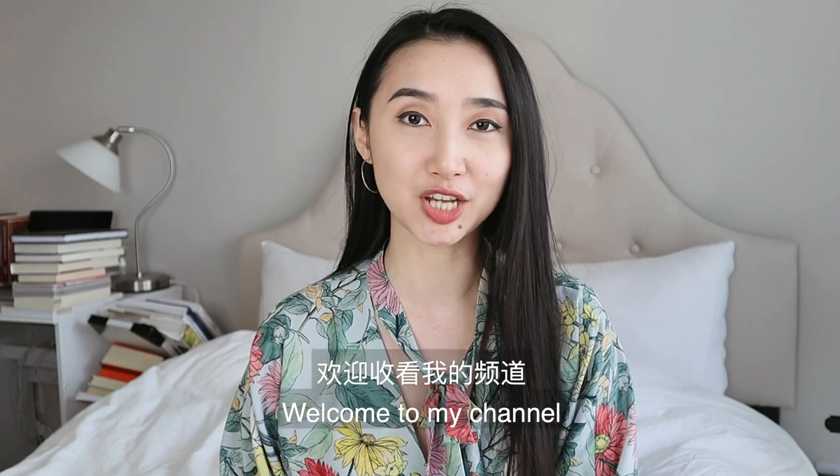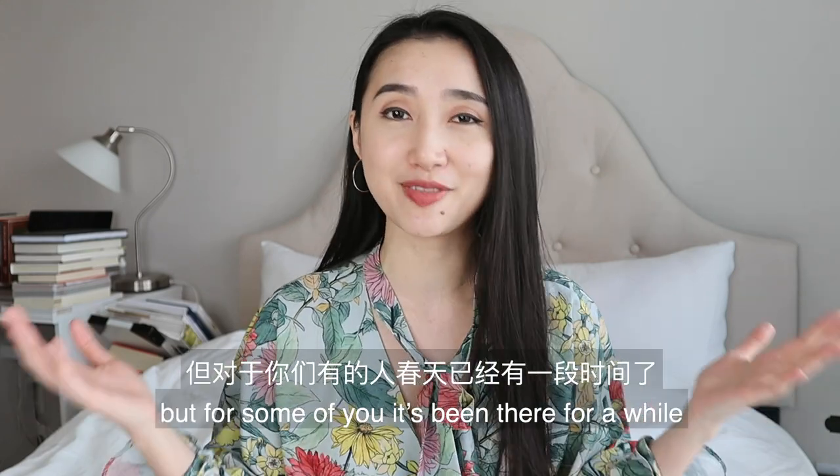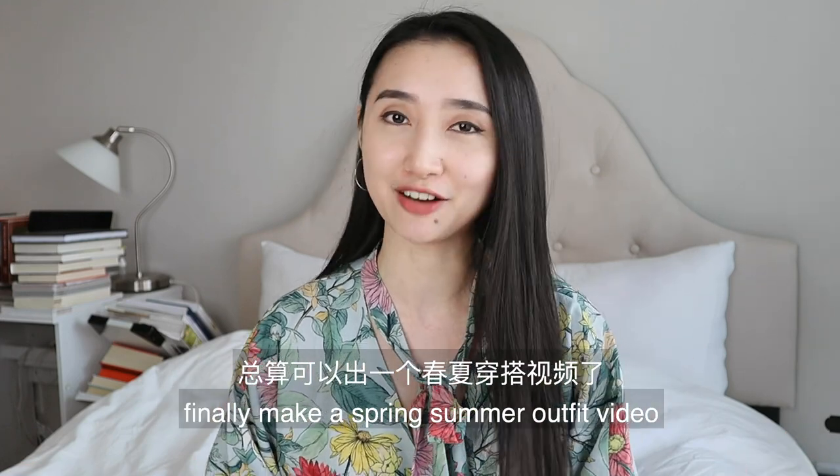Hi guys, it's Glory here. Welcome to my channel. Spring is coming! In two months for me, but for some of you it's been there for a while.